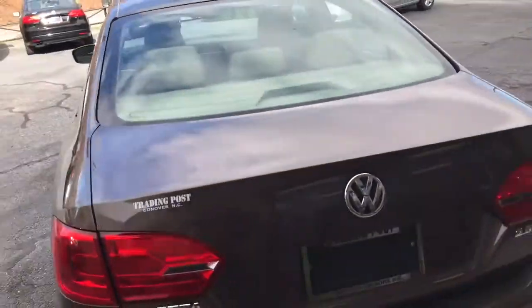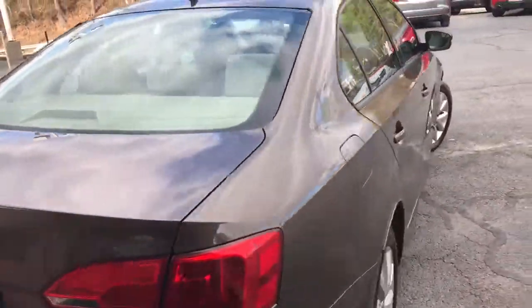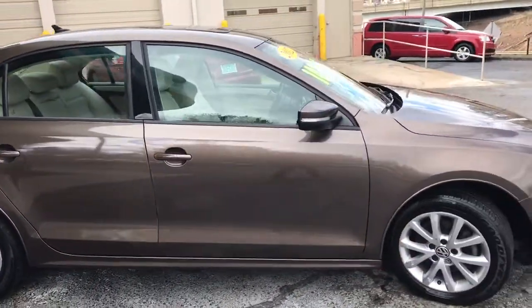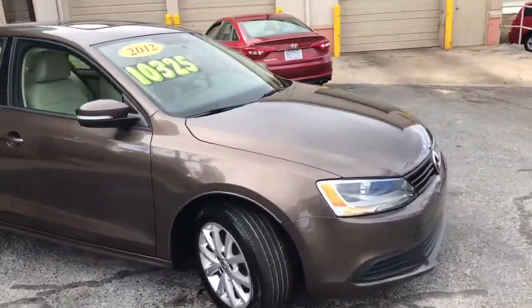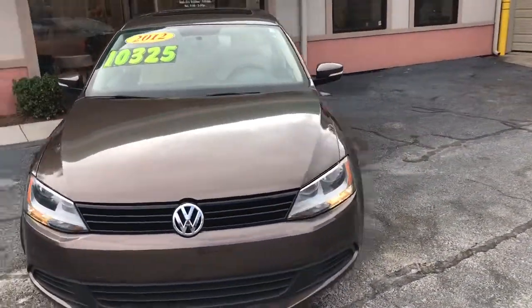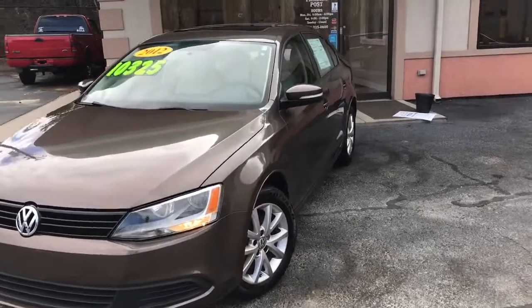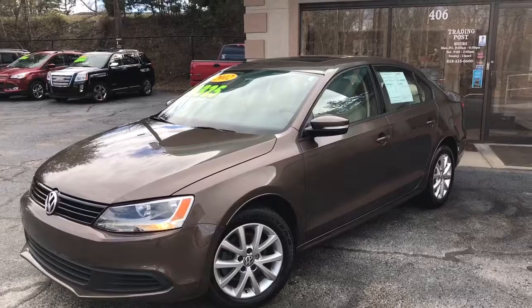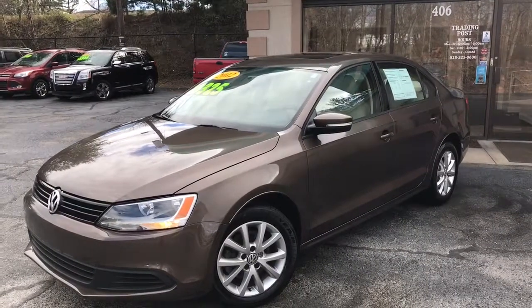This is located at the Trading Post of Hickory. You can reach us at 828-325-0600. You can also check us out online at tradingpostcars.com. We own the bank, first-hand buyers, and get credit approved. 2012 Volkswagen Jetta — come check us out. Once again, Trading Post of Hickory.